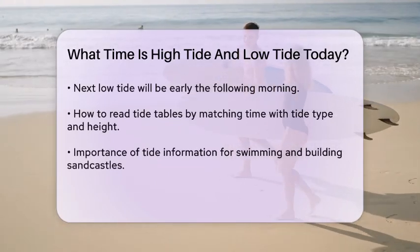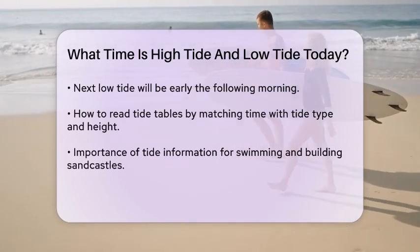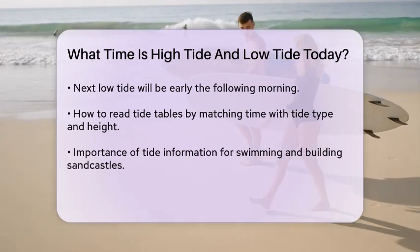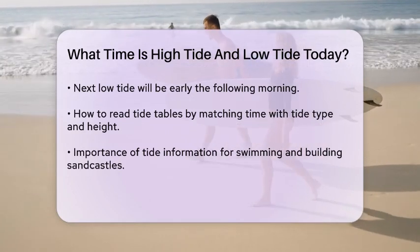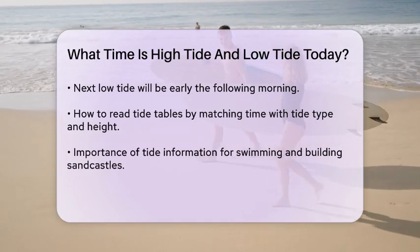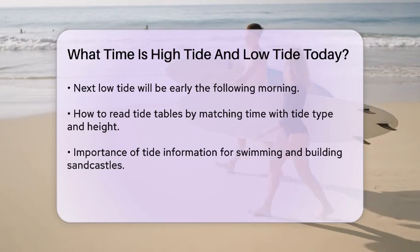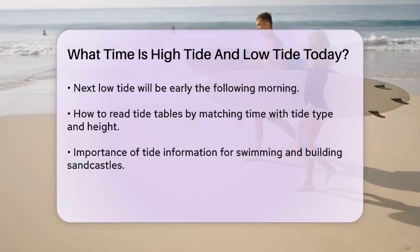To read these times, you simply look at the table and match the time with the type of tide and its height. For example, if you're planning to go for a swim or build sandcastles, you'd want to know when the water is at its lowest or highest points. Tide tables are usually referenced to a specific level, such as mean lower low water (MLLW), which is the average height of the daily lowest tide observed over a 19-year period.